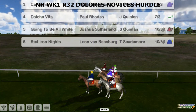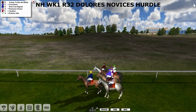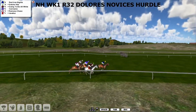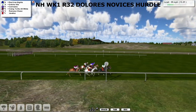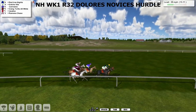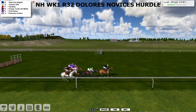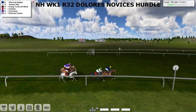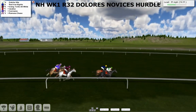So just six then. Surprisingly small field for a two mile hurdle. And called in and away with Red Iron Knights in that Leon van Rendsburg blue jacket, the first to show, but quickly overtaken by Dolce Vita in the white and green of Paul Rhodes as they sorted themselves out, coming down towards the first of 11 flights — quite a lot of flights for a two mile hurdle, normally only about eight. Red Iron Knights is in front, with Red Iron Knights and Dolce Vita disputing the lead.